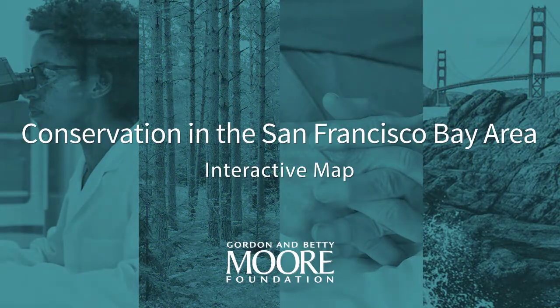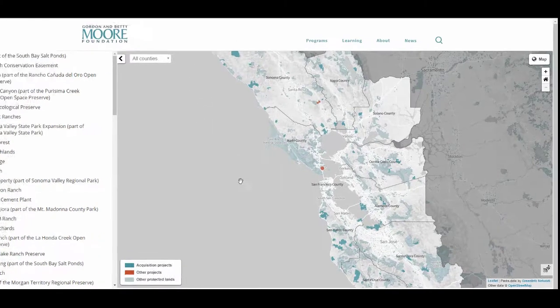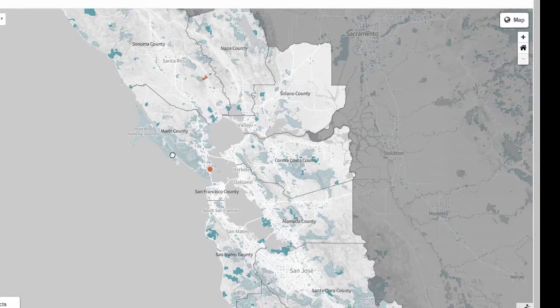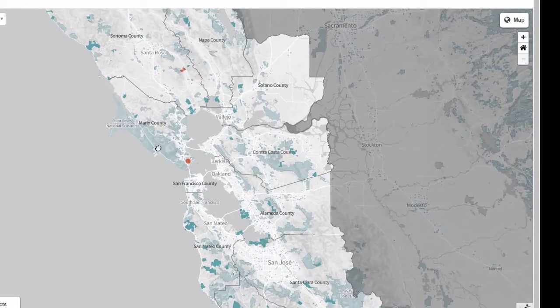There is now a new interactive map that allows you to explore the details of each of these projects. As you click through the map, you'll see three colors. Bright teal represents acquisitions and conservation easements the Foundation helped support. Orange represents other place-based efforts the Foundation participated in, such as fisheries management. And blue-gray represents additional protected lands across the Bay Area that contribute to the rich biodiversity across the region.